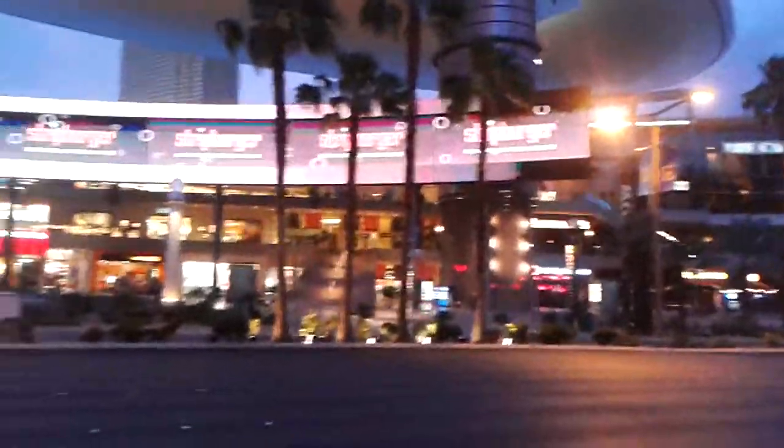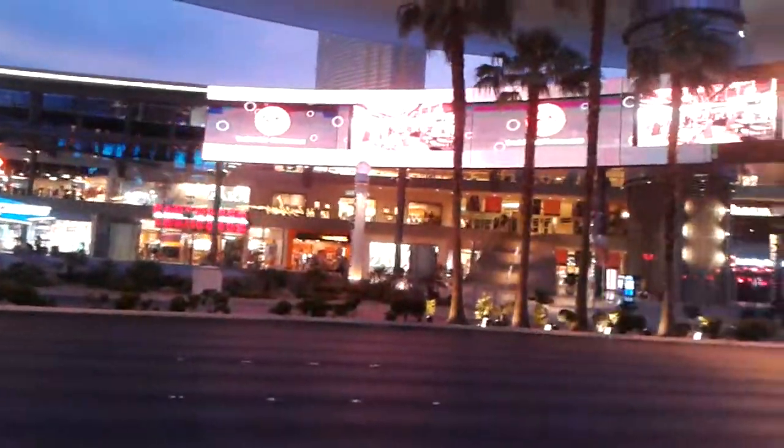I want to show you briefly the Fashion Show Mall in the north part of the strip. You can see that kind of typical landmark, and there's also a food court with various cafes and restaurants here.